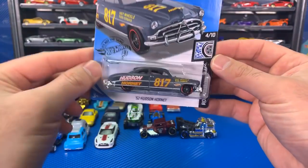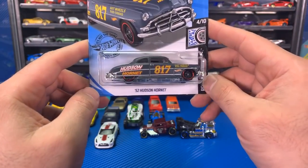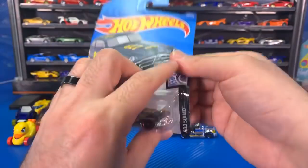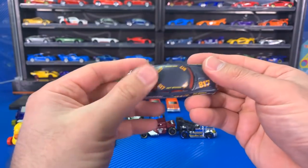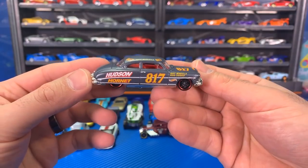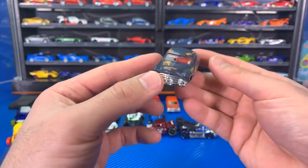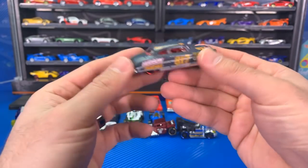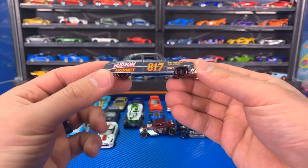We've got the '52 Hudson Hornet. I think we actually did see this one before — I don't think this is a new for 2020 casting. There is the Hudson Hornet with 817 on the side. This is a really cool, very matte finish paint job. There's our Hudson Hornet Hot Wheels Rod Squad — chrome all around. It's featured in the Cars movie. What does the 817 mean? If anyone knows, let me know in the comments down below.